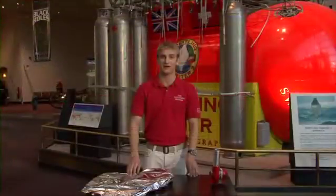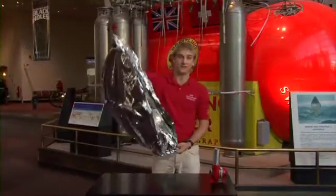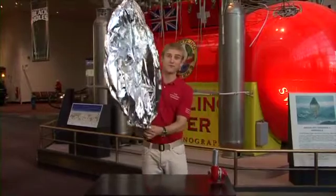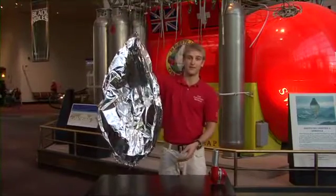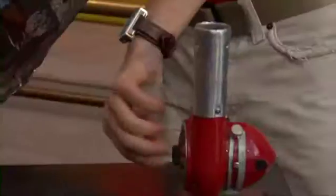Let's look a little more into hot air balloons. Right here we have a balloon. When we fill it up with cold air and let it go, it's going to fall right to the ground. So let's try to fill it up with hot air and see what happens.